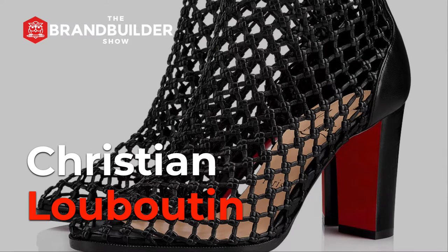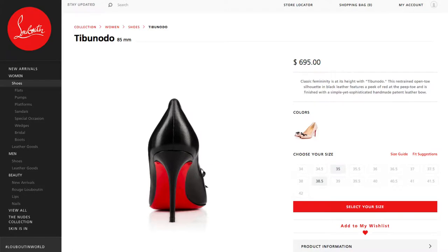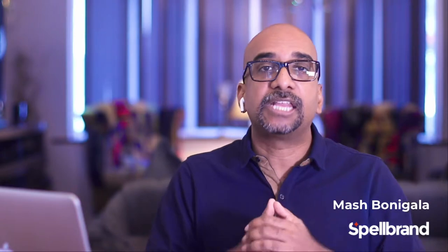Next, Christian Louboutin. In 1992, this French fashion house decided to create a signature style that would not only be a branding move, but also create an emotional connection with their target audience by hinting at sensuality and power. They painted the soles of their shoes a striking red. This trend has continued to this day, and even their sneakers have red soles. That is a signature style that is so subtle, yet so powerful.